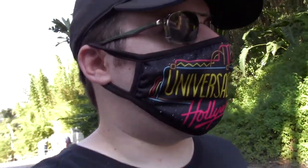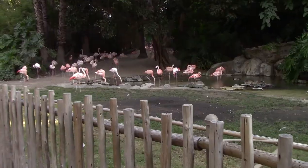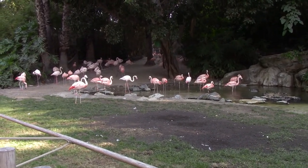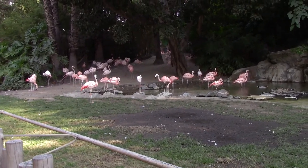And that, my friends, is pretty much my whole day at the zoo. Now it's time to head out — time to get to the exit. Here are the flamingos one last time. Saw them earlier today. Looks like both of them are relaxing now.